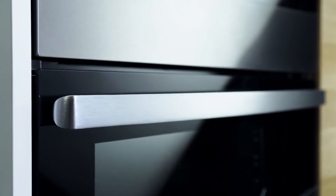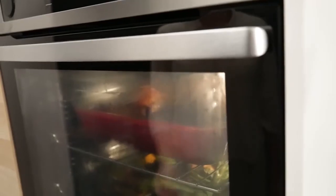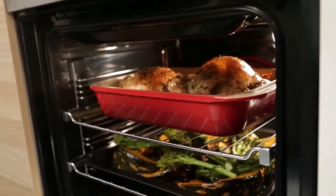We designed the door handle of the oven to be curved so there are no sharp or exposed edges, making it especially safe for kids. We also incorporated a shield in the oven and this helps protect hands from coming in contact with the grill element.